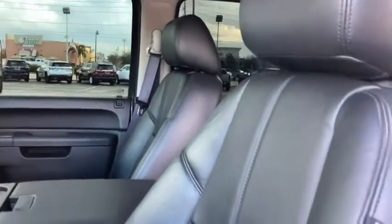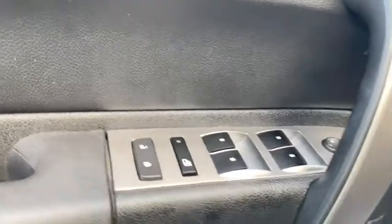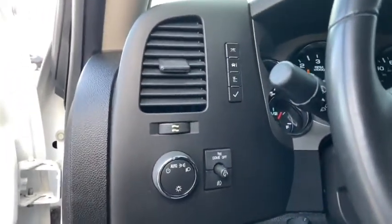The Sierra 1500 now comes with an automatic transmission that combines high-max hauling capability with precise control. This vehicle has less than 100,000 miles. Here are some of this vehicle's great options.